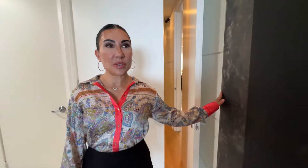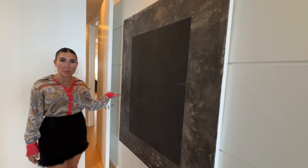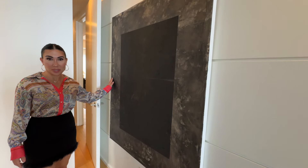Right behind you is an original piece of artwork by the owner — isn't it gorgeous? I literally want one for myself. She's already had two people come to her home, love it so much, and had to make copies for them to purchase.